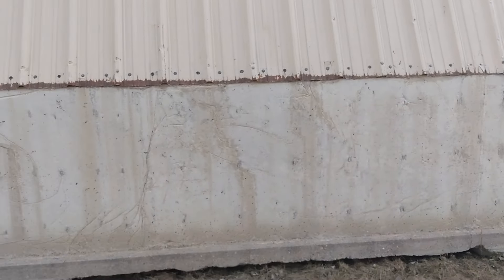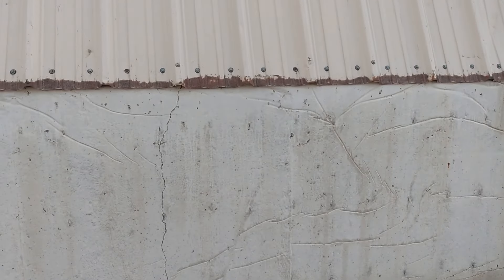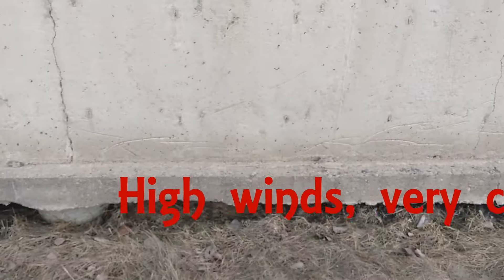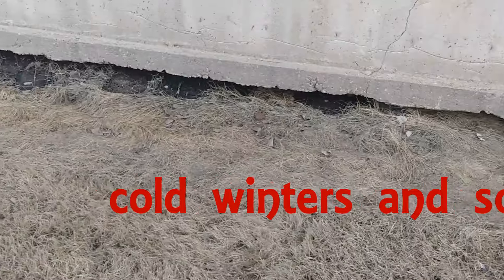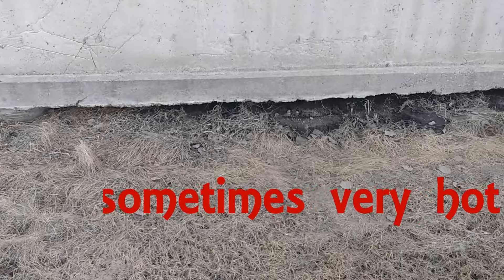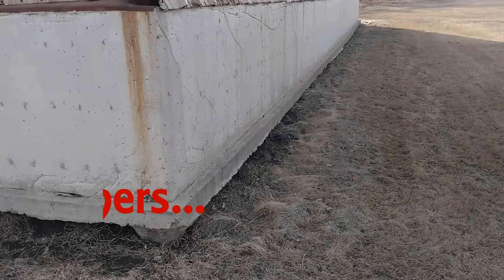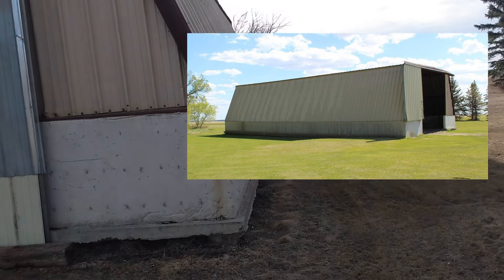If this building had been placed onto the ground, it wouldn't have been high enough, so what they did is they built this concrete wall. You can see the elements here are quite rough and there are cracks in it. For some reason the building started heaving a little bit — it's changed position — and that has to do with the frost in the wintertime and the thawing.